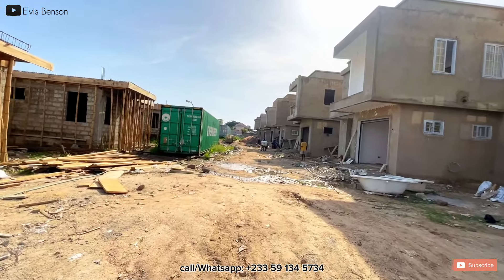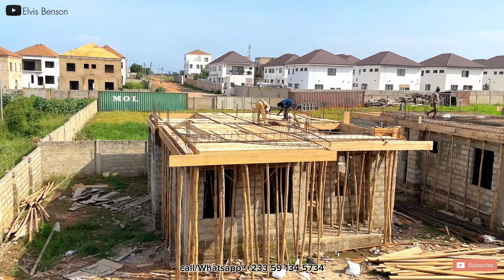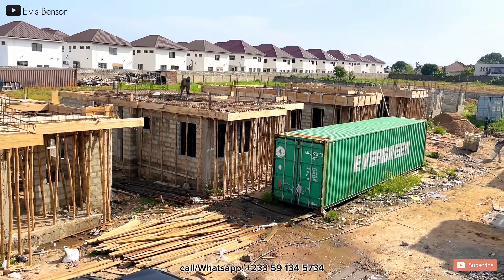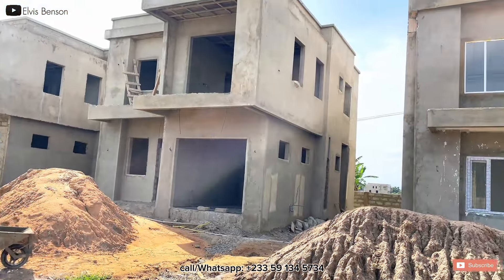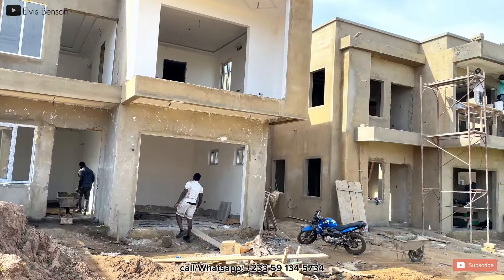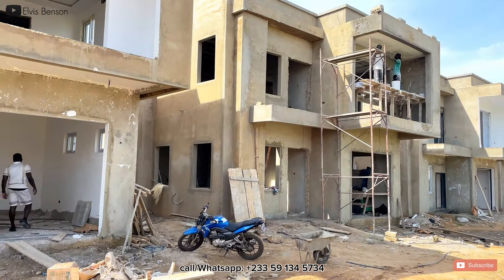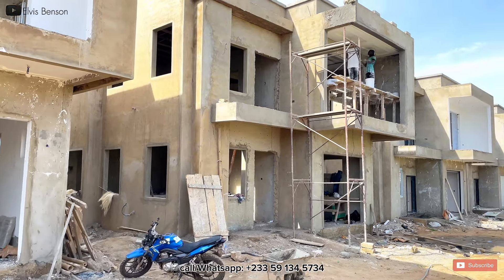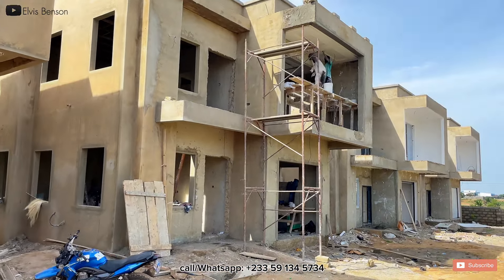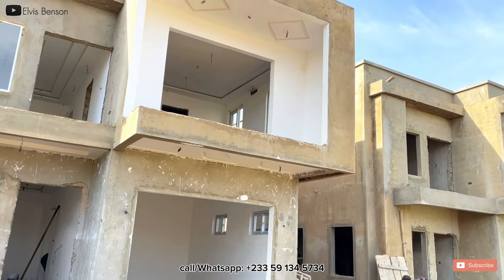It is very simple. Most people don't want to build from scratch or go through all the stress of acquiring land — that is a problem on its own. Just to get land in Accra is not easy; the trouble and stress that comes with it is significant. And even if you get some, the location alone can be an issue — some areas may take 20 to 30 years of development before they are worthwhile.